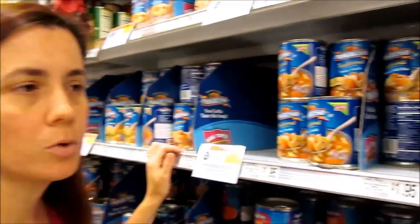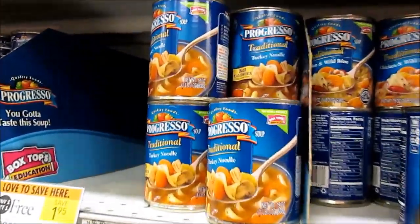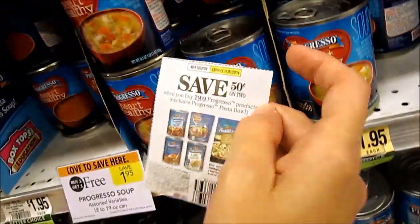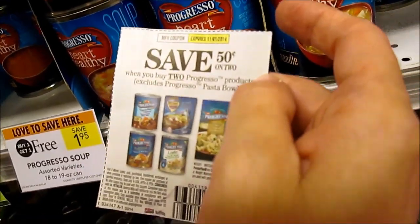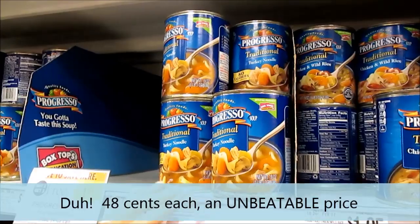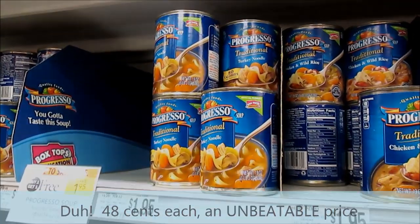Progresso soup is buy one get one at Publix this week. They're going to be $1.95 for two. I'm going to use this 50 cents on two coupon that will double, so these cans will be about 38 cents each and you cannot beat that price.